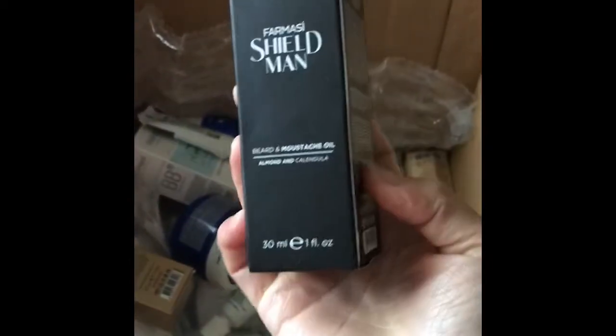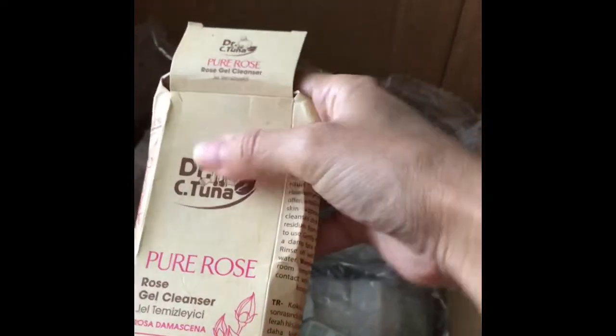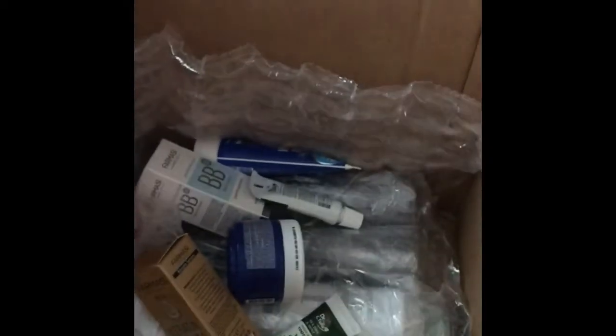If you're interested in buying one — I know there's a moustache oil, in case somebody wants to buy one. This got a little bit smooshed. Rose gel cleanser — let me get this out. Here it is. That's for the face, and that will go with my face cream that I got. And the soap — the pure rose series.